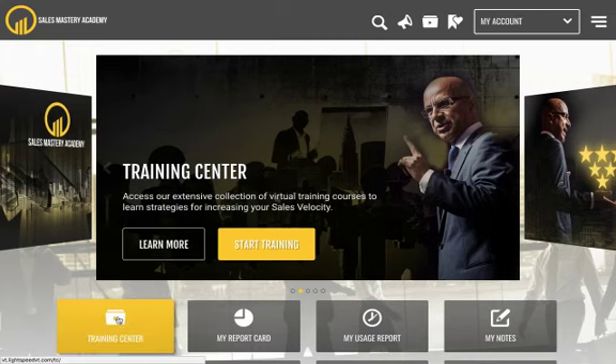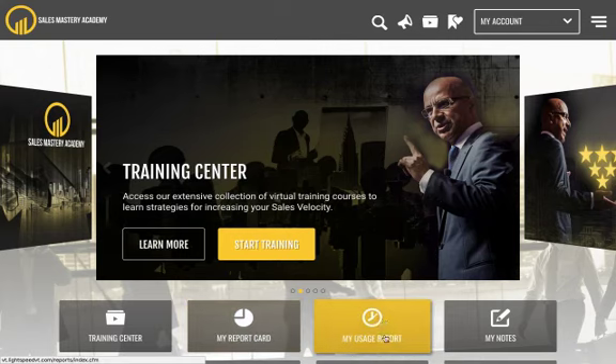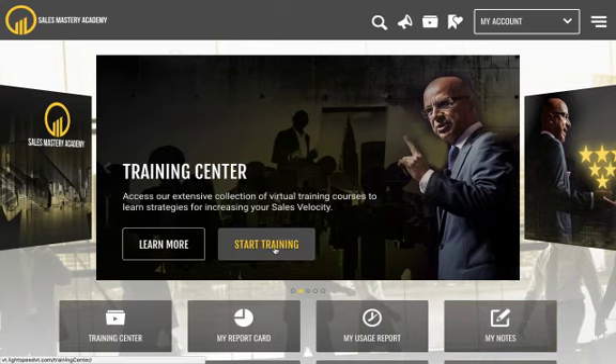The training center is where all the videos will be. You can also generate a report card — for yourself or if you have a sales team — showing what courses you've taken, which ones you've passed, and what your progress is. You'll also be able to track your usage or your team's usage: who's logging in, who's using the system, and you can generate notes as well.